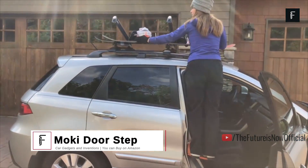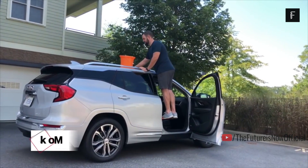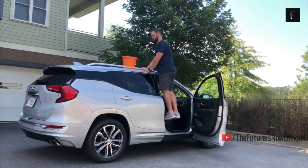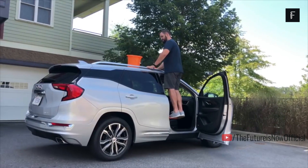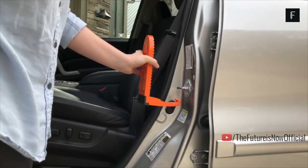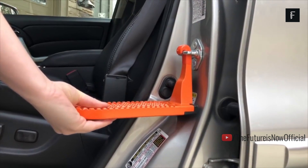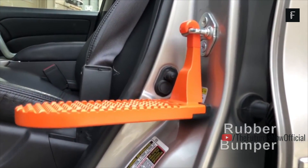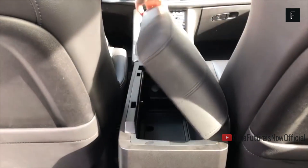Moki Doorstep. The Moki Doorstep is a product that made its way onto Shark Tank a couple years ago. This is a portable and removable step that can be used in your vehicle to give you easier access to the roof. If you drive an SUV or a pickup truck, you know that getting onto the roof can be difficult. The Moki step simply attaches to the inside door latch of your car, providing you with an extra step so that you can reach the roof with ease.